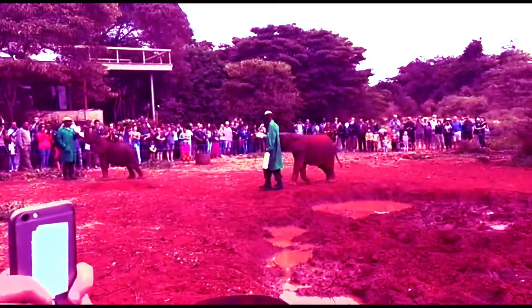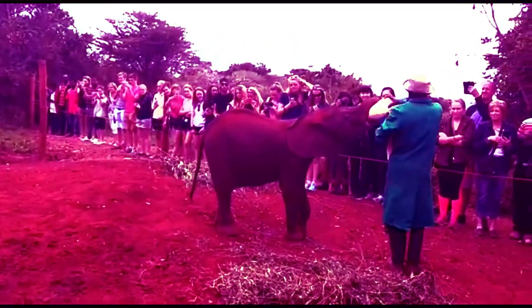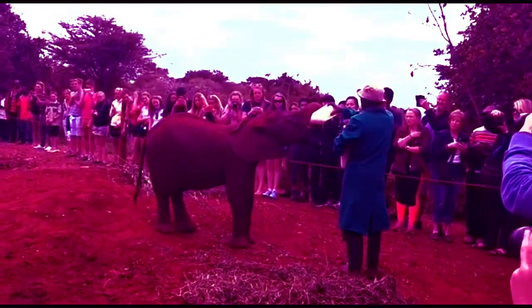Elephants need up to 150 kg of food per day. Elephants also communicate through vibrations.